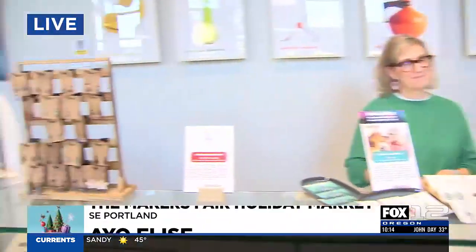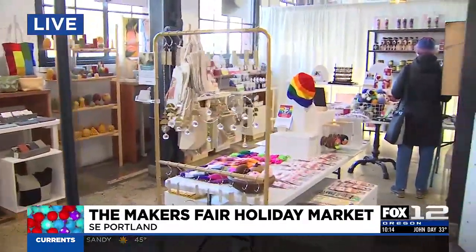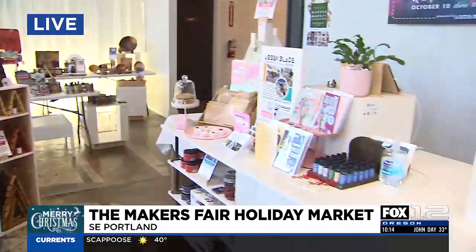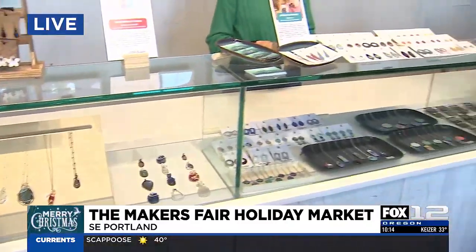Good morning. They're officially open. If you want to take a look around the market, there are some folks here already getting their shopping done at the Maker's Fair Holiday Market. It's inside Rejuvenation — you might know it as a home goods store, but now it's also a Maker's Market, so you can find all kinds of great holiday gifts.